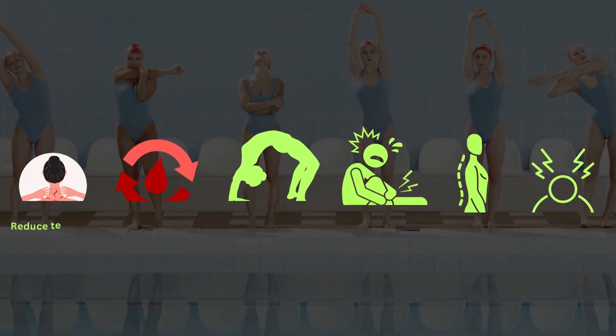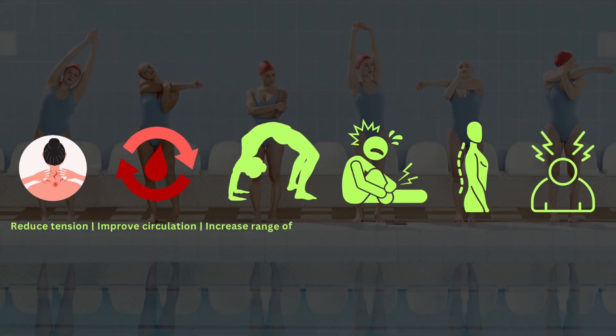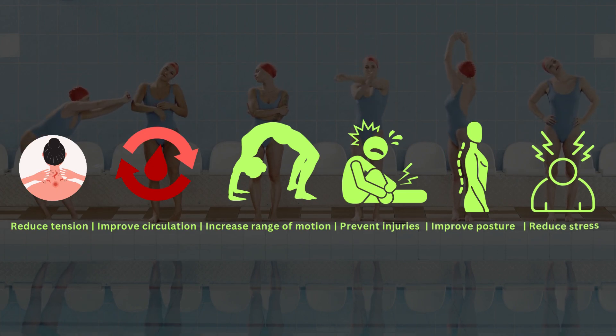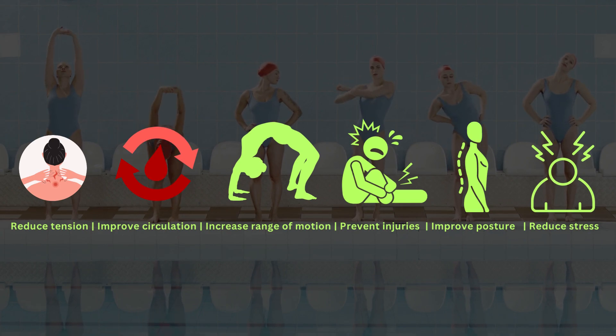Benefits of stretching. Stretching can help to reduce muscle tension, improve circulation, increase range of motion, prevent injuries, improve posture, and reduce stress.